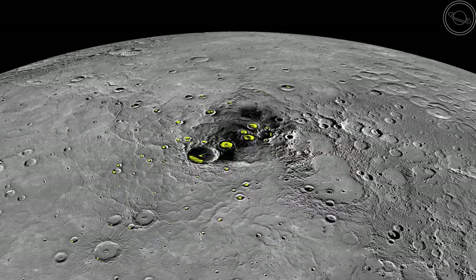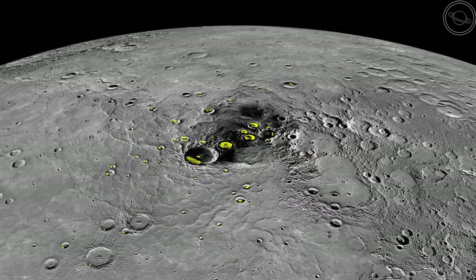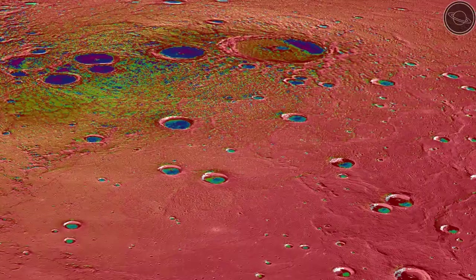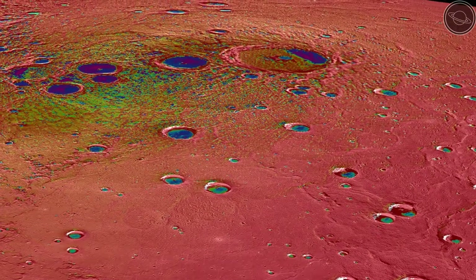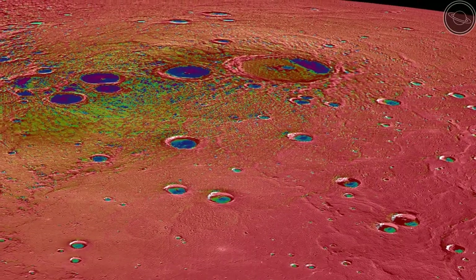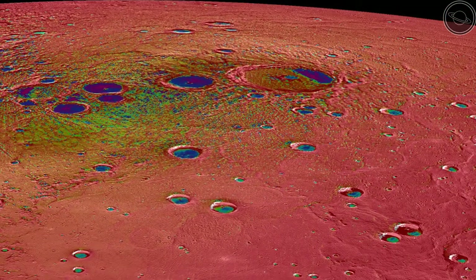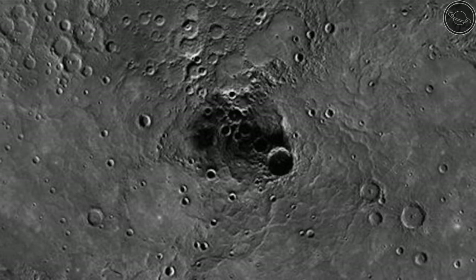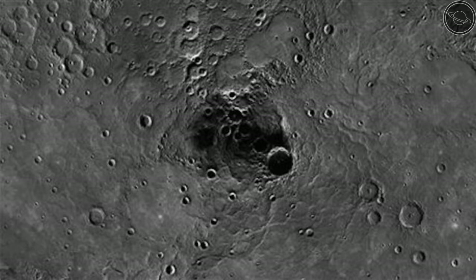Even though enormous temperature differences appear on the surface, the Messenger probe actually discovered water ice on the planet. It was spotted lurking in the shade of craters at the north and south poles, hidden from the blazing temperature of the day. Though there is water, there isn't much hope for life, as the conditions are too extreme for organisms to adapt to.